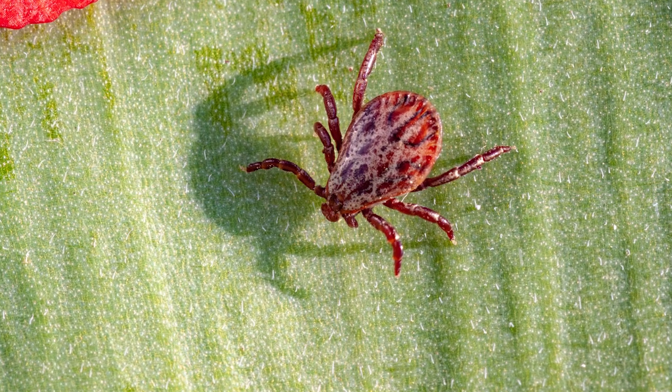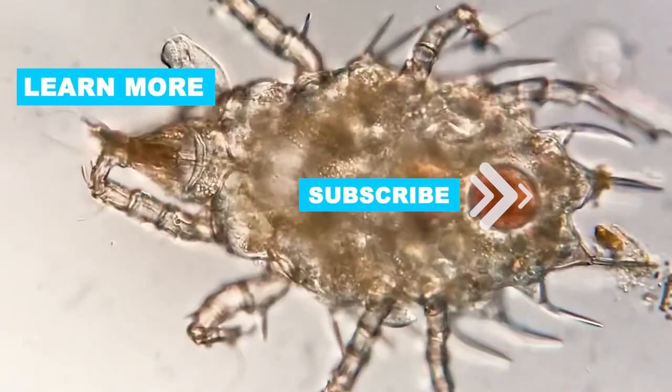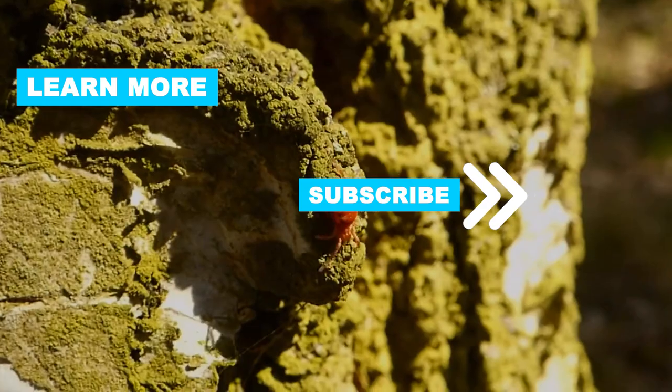Now that you're armed with the knowledge to combat chiggers both in your yard and inside your home, don't forget to subscribe for more tips on pest control. For more information, visit the website listed below.